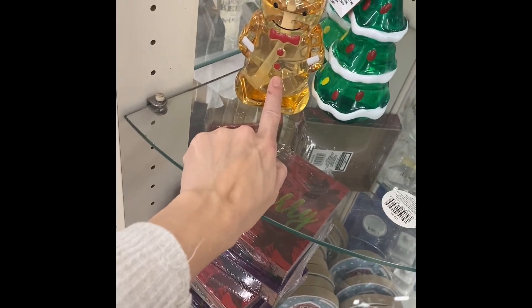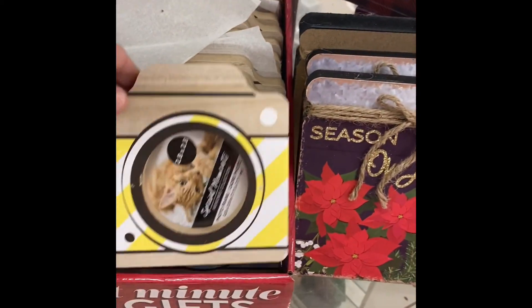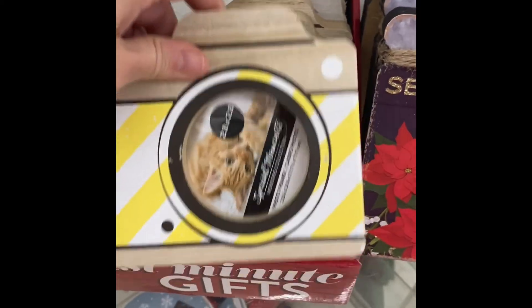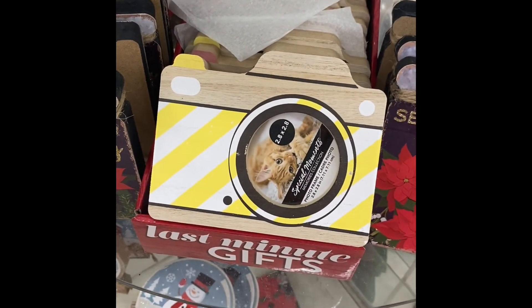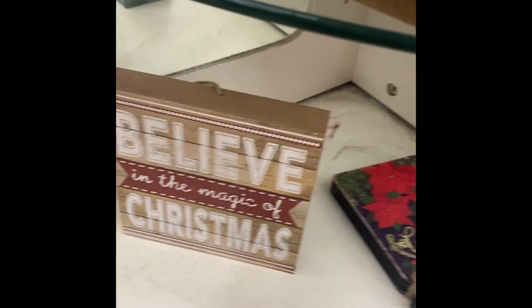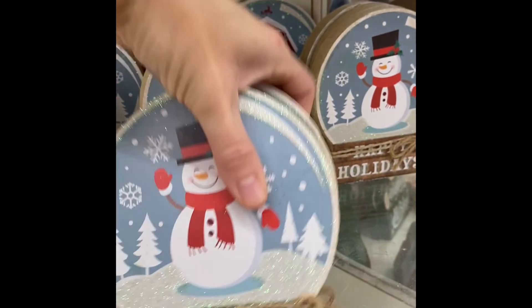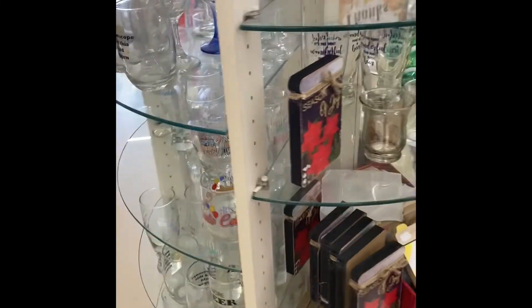I have the tree. I do not have the gingerbread man. That's really cute. I've already showed these in the last video — I'm actually at a different dollar store.